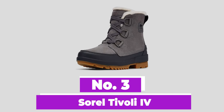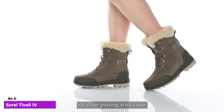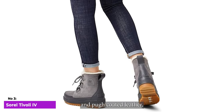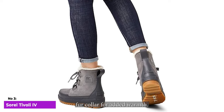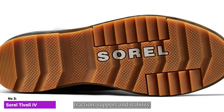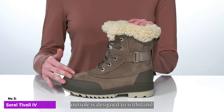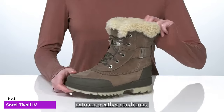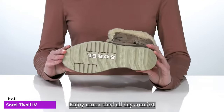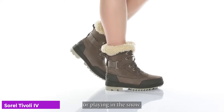Number 3: Sorel Tivoli 4. Elevate your winter style with these women's boots, ideal for pairing with snow pants, tights, or jeans. Crafted from waterproof suede and PU-coated leather, these winter boots feature a faux fur collar for added warmth. Walk with confidence, as these boots offer extra traction support and stability thanks to their molded rubber construction. The durable molded rubber outsole is designed to withstand extreme weather conditions, ensuring stability and keeping your feet warm and dry. Enjoy unmatched all-day comfort with their microfleece lining, making these boots perfect for activities like walking to work or playing in the snow.